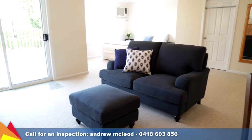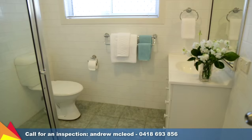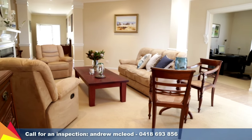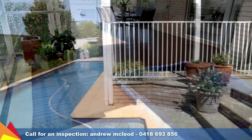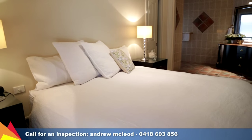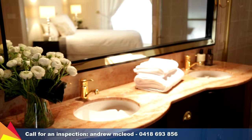Downstairs features a large rumpus room or fourth bedroom with ensuite bathroom and walk-in robe. This home is the entertainer's dream with an extensive covered deck with sunken spa and barbecue entertaining area, plus a sparkling heated lap pool. You'll be impressed with the huge main bedroom with walk-in robe and lavish ensuite with granite double vanity.